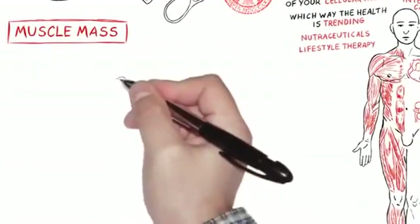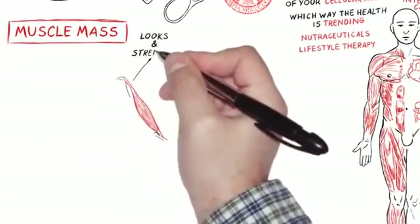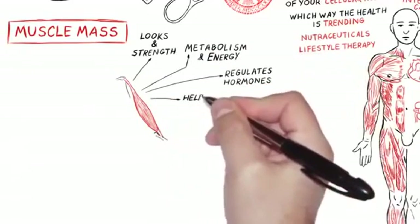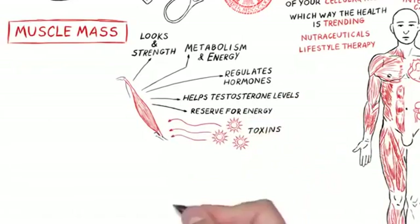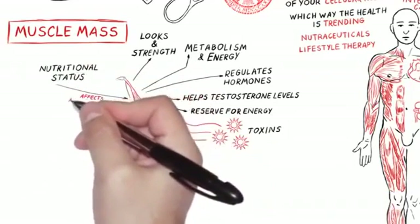Muscle mass is also a very important biomarker, accurately measured by bioimpedance analysis. Why is muscle mass important for health? It's not just for looks or strength — it drives metabolism and your energy, it regulates your hormones, it helps testosterone levels, it's a reserve for energy and sugar, and it soaks up your toxins.